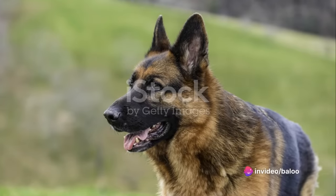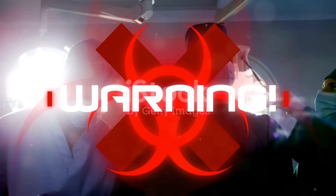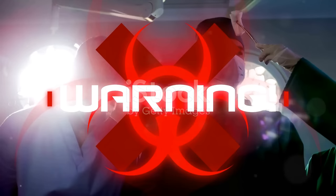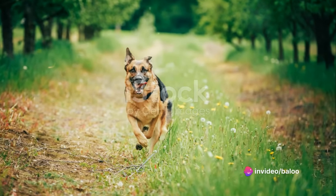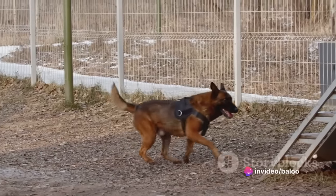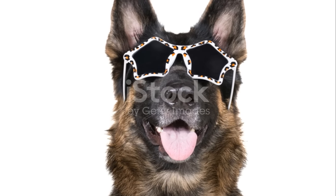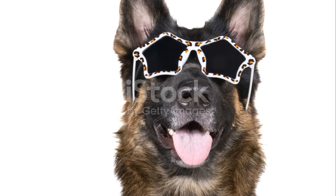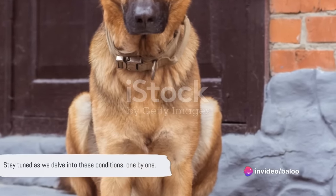Are you aware of the common diseases that can affect your German Shepherd? It's crucial to know, as these noble dogs are susceptible to various ailments — from the sudden and life-threatening gastric torsion and the painful hip dysplasia to neurological conditions like epilepsy. There's also panosteitis, an inflammation of the long bones, and skin disorders like pyoderma. Let's not forget eye conditions like pannus and degenerative diseases such as myelopathy. Stay tuned as we delve into these conditions one by one.